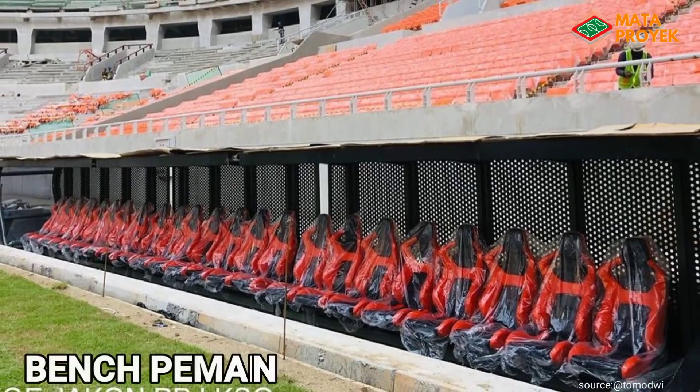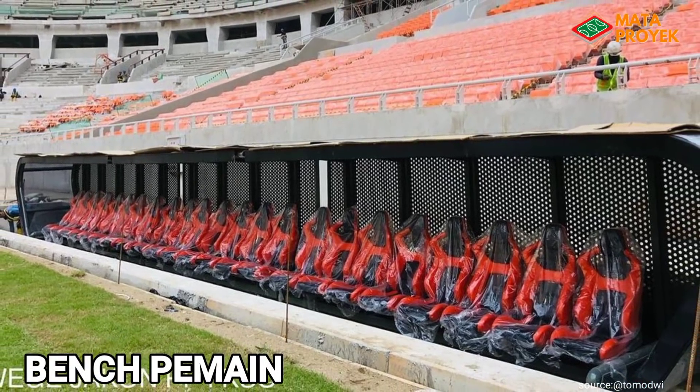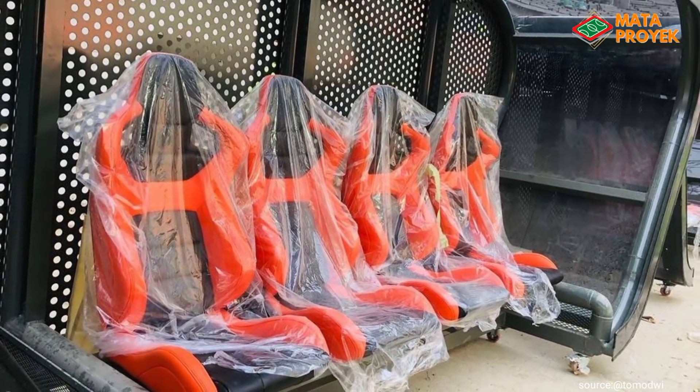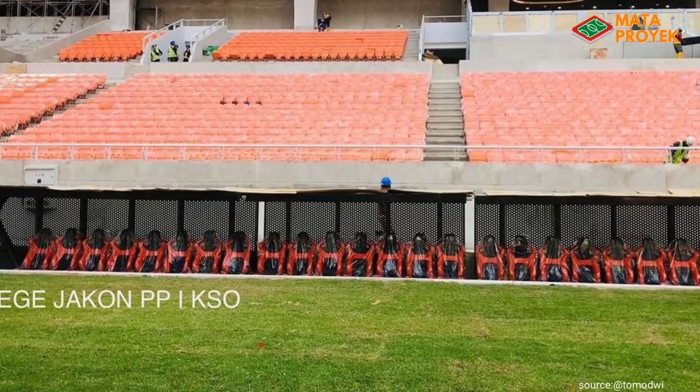Selain itu, terlihat pada pinggir lapangan sudah mulai dipasangi bench pemain, di mana warna seat bench pemainnya yakni warna oren dipadukan dengan warna hitam, dan terlihat sangat mewah dan elegan.